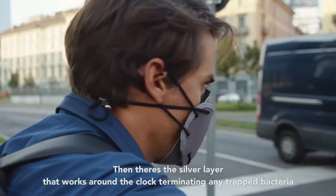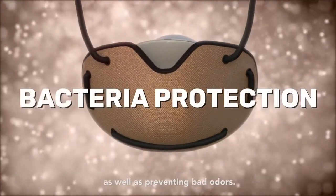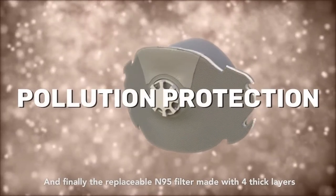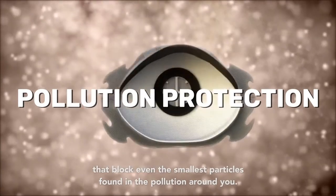Then there's the Silver layer, that works around the clock, terminating any trapped bacteria, as well as preventing bad odors. And finally, the replaceable N95 filter made with four thick layers that block even the smallest particles found in the pollution around you.